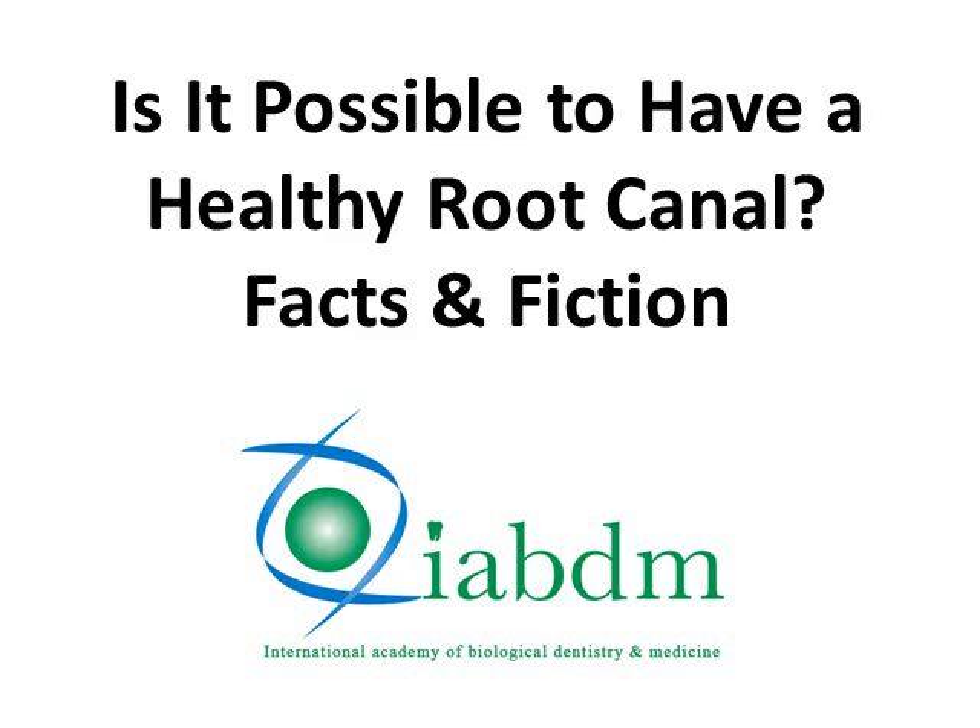Hello, my name is Dr. Dawn Ewing. I'm the Executive Director of the International Academy of Biological Dentistry and Medicine. Is it possible to have a healthy root canal? I'd like to offer you some facts and some fiction.